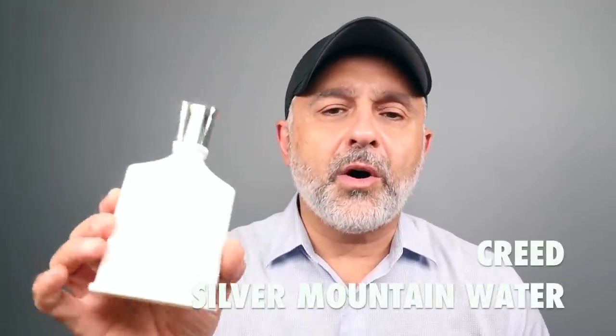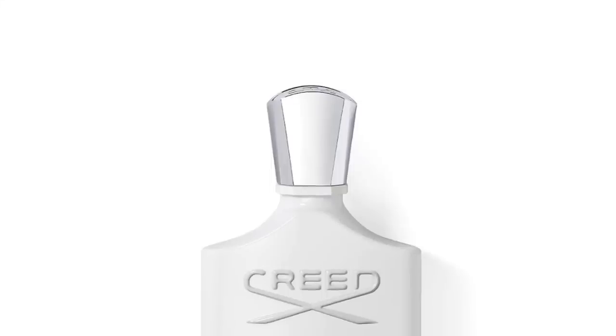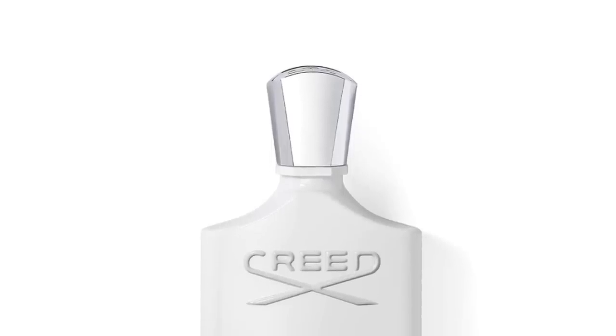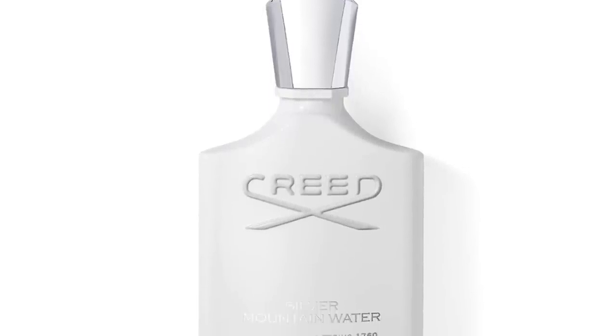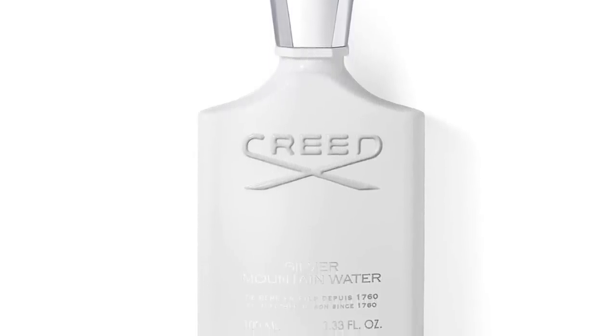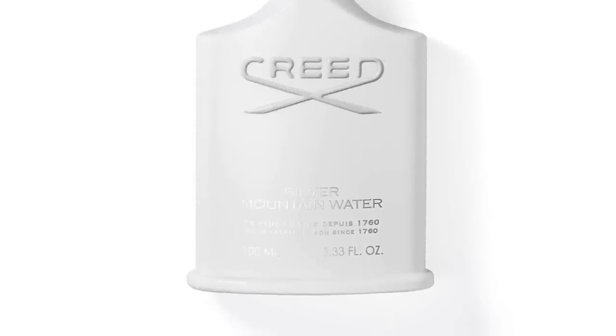Another bonus from the house of Creed — Silver Mountain Water. It's not necessarily uber bergamot-y; it's got tea, musk, and blackcurrant. But it does have lots of bergamot as well, along with pettigrain, sandalwood, and galbanum. A very unique smelling fragrance — it's a tea fragrance that smells wonderful and does have that presence of bergamot. So it's Silver Mountain Water from the house of Creed.